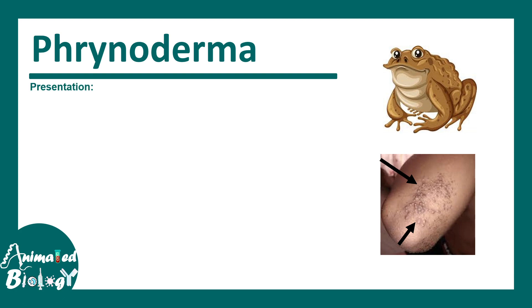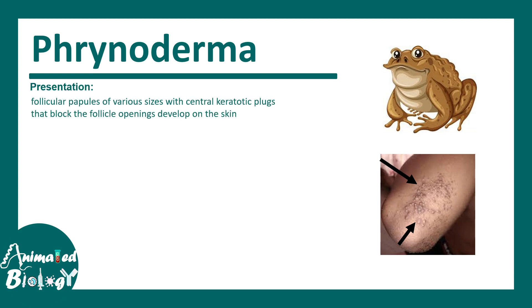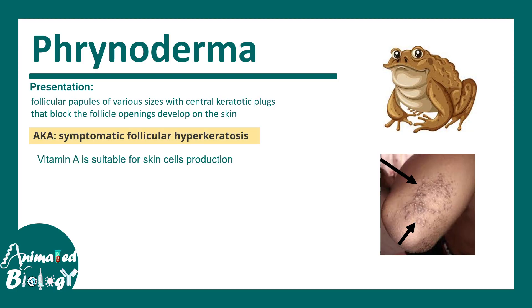Another condition is phrynoderma, which simply means frog-like skin. Keratinous papules occur in the skin and form bulge-like structures as shown in the image. This is also known as follicular hyperkeratosis.